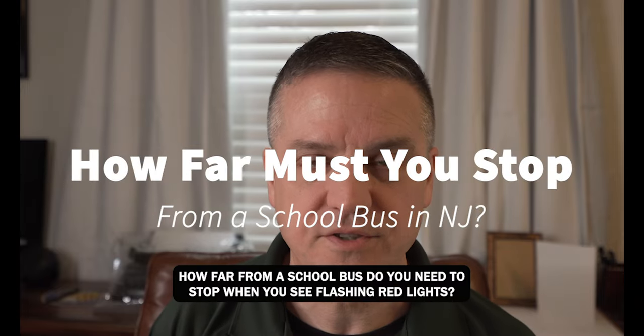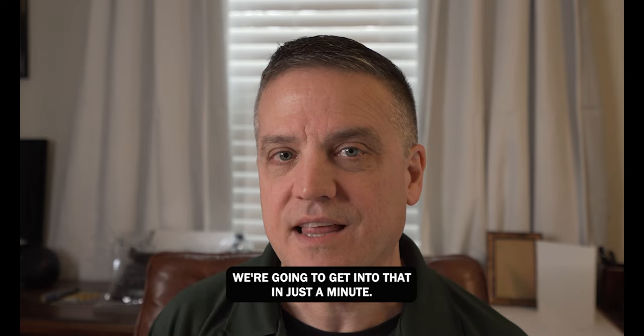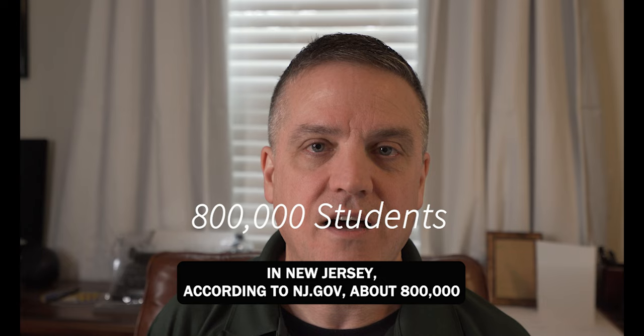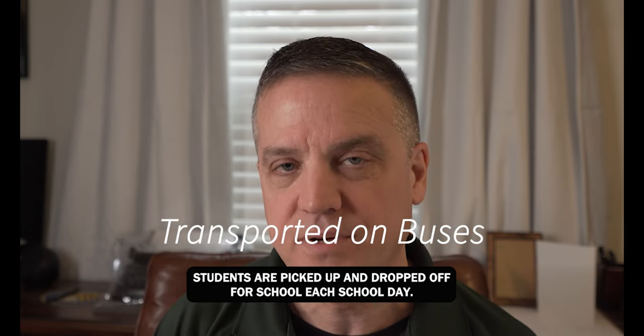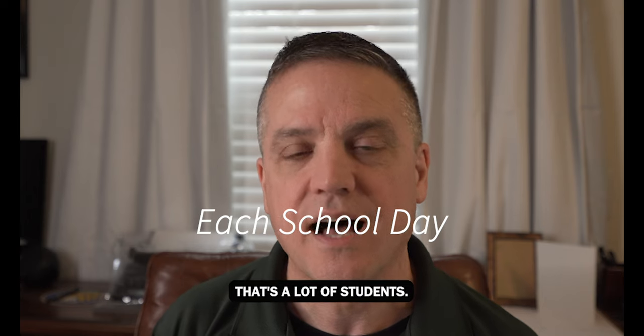In New Jersey, how far from a school bus do you need to stop when you see flashing red lights? We're going to get into that in just a minute. In New Jersey, according to NJ.gov, about 800,000 students are picked up and dropped off for school each school day. That's a lot of students.